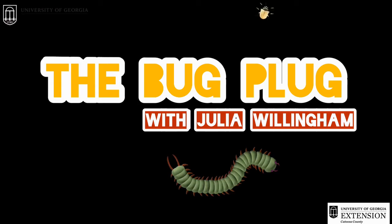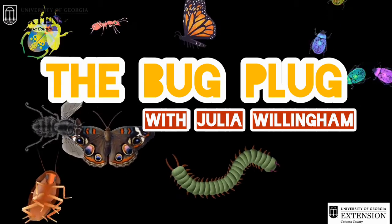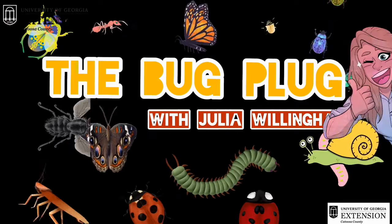Hi everyone! I'm Julia Willingham and I work with Kasusa County Extension. Today we're going to be talking about the praying mantis on the Bug Plug — a short video just for you, all about bugs and what they do with Julia!